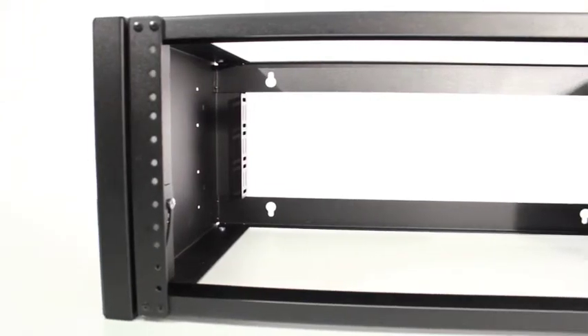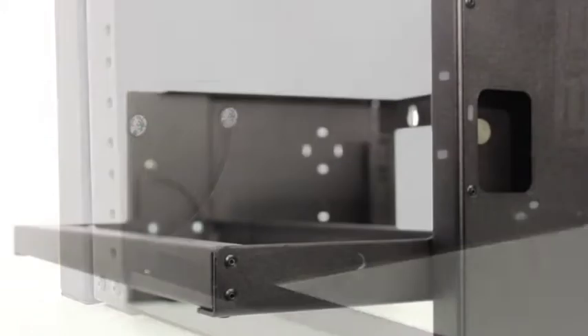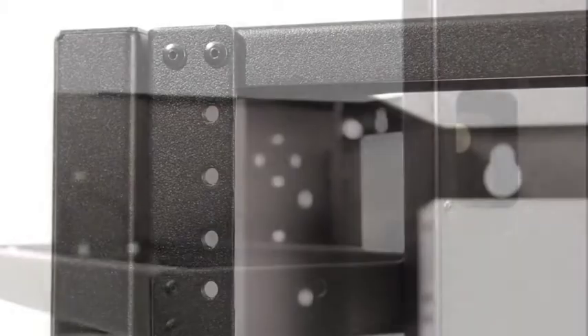Kendall Howard's pivot frame wall mount rack makes network equipment installation and maintenance quick and easy. The pivot feature allows the rack mount frame to swing down and stop at 90 degrees, providing full access to the rear of equipment by simply pulling hinges on opposite sides. 12 inches deep,